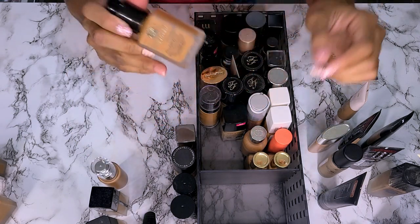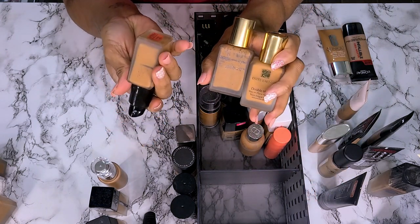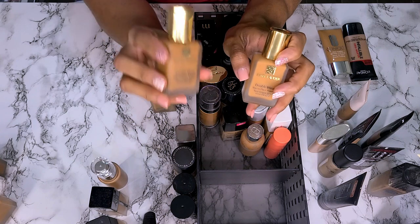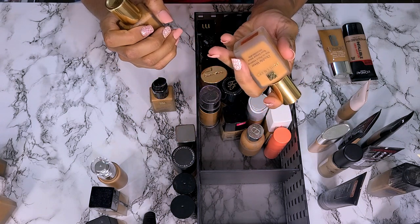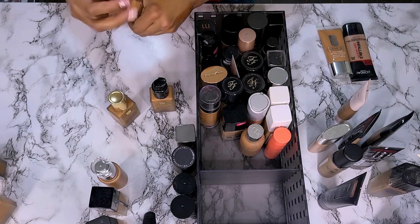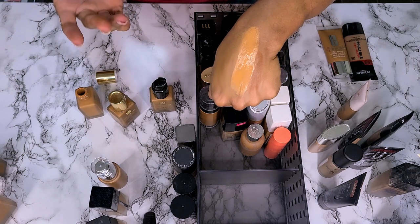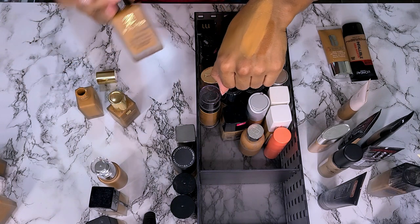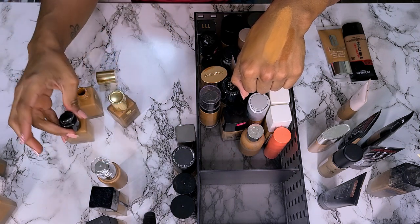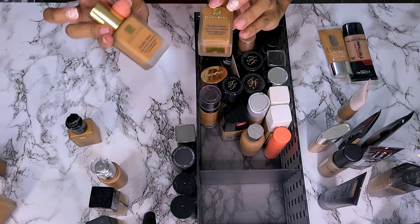Estee Lauder Double Wear — I have three of these because I didn't know which shade. This is 5W1 Bronze which I know is too light for me. This is 6W1 Sandalwood which is too dark for me. And then this is 5W2 Rich Caramel — that's too light. So I'm going to take the pump off 5W1 and put it on 5W2, and probably keep 5W2 and 6W1 to mix them.